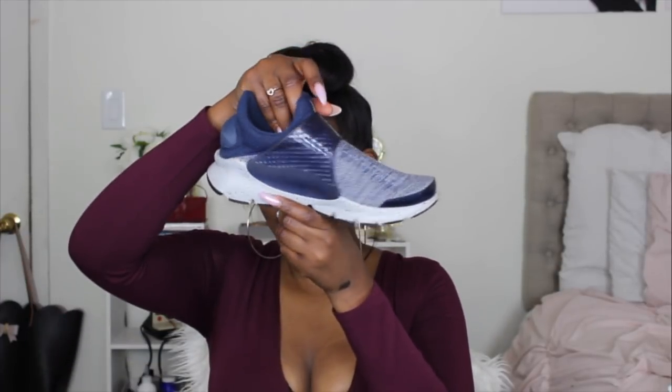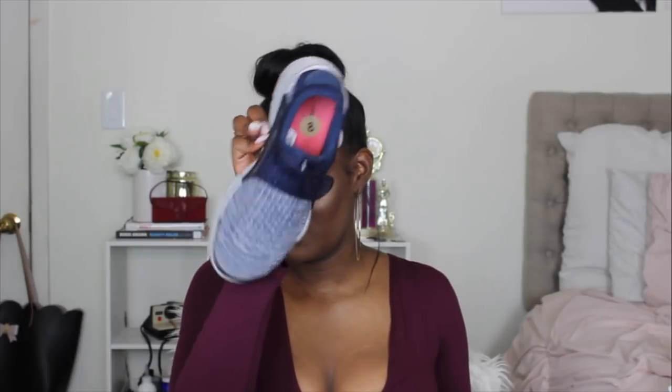Let me show you the sneakers I got from Ross. I picked up these running shoes for about $59 — originally $139 or $189. My brother got really excited when he saw them, saying they're popular right now. I just got them because I needed gym shoes. I got a size 8 even though I wear a size 10, but they kind of stretch to my foot and are still comfortable.